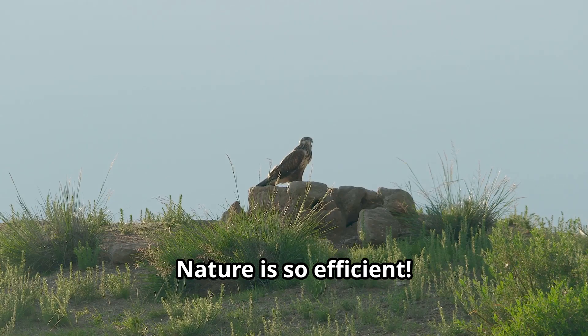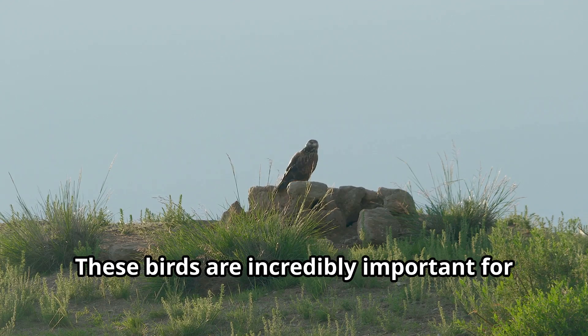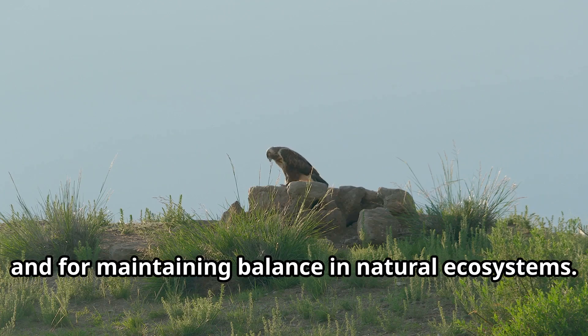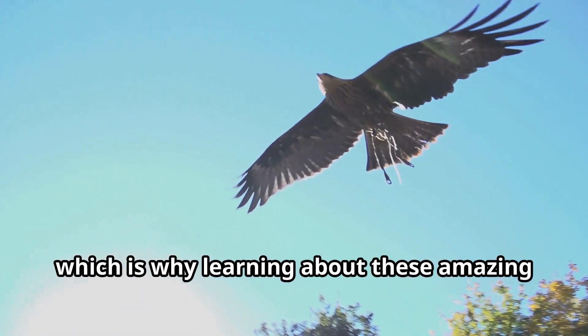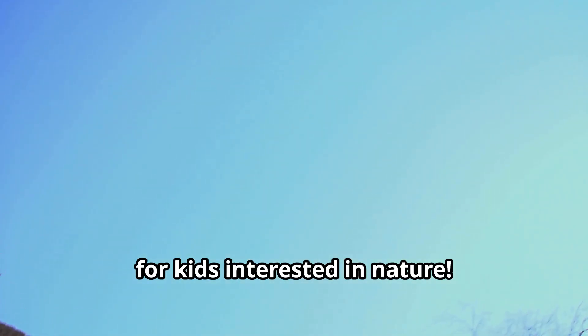Nature is so efficient — nothing goes to waste in the hawk's world. These birds are incredibly important for controlling rodent populations, which makes them very helpful to farmers and for maintaining balance in natural ecosystems. Hawks are truly at the top of their food chain, which is why learning about these amazing predators is such fun educational content for kids interested in nature.